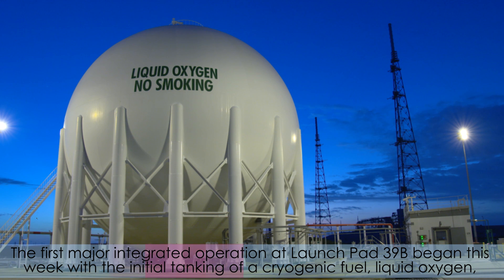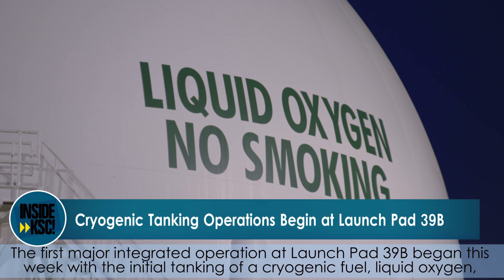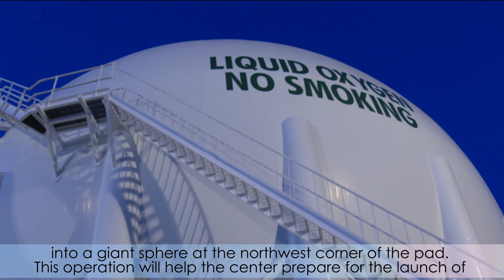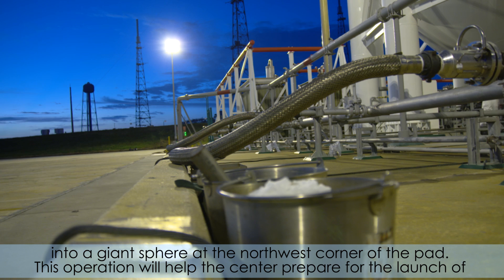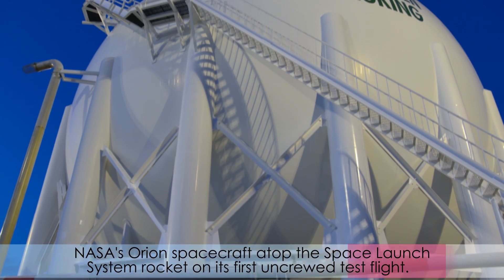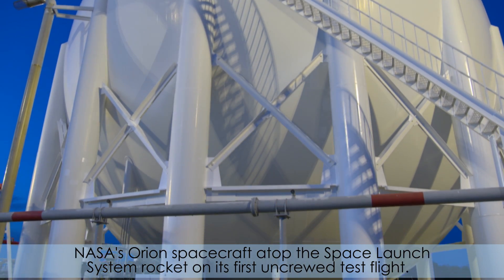The first major integrated operation at Launch Pad 39B began this week with the initial tanking of a cryogenic fuel — liquid oxygen — into a giant sphere at the northwest corner of the pad. This operation will help the center prepare for the launch of NASA's Orion spacecraft atop the Space Launch System rocket on its first uncrewed test flight.